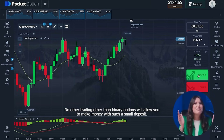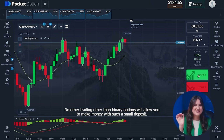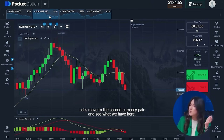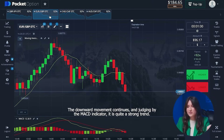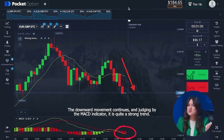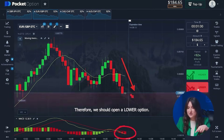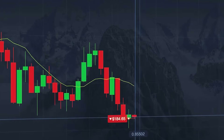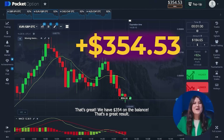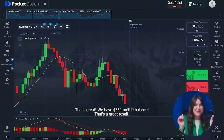No other trading than binary options will allow you to make money with such a small deposit. Let's move to the second currency pair. The downward movement continues and judging by the MACD indicator, it is quite a strong trend. Therefore we should open a lower option. Oh my god, we have three hundred fifty-four dollars on the balance.